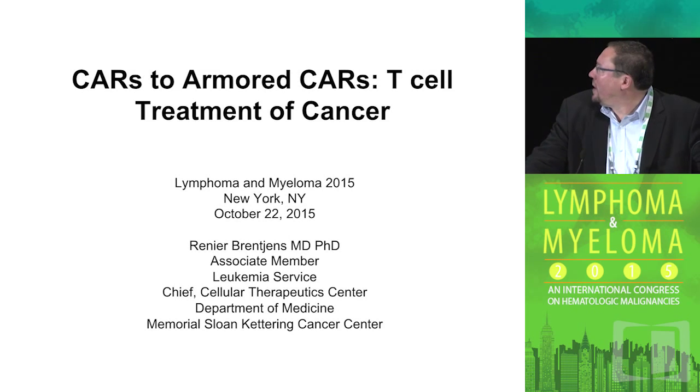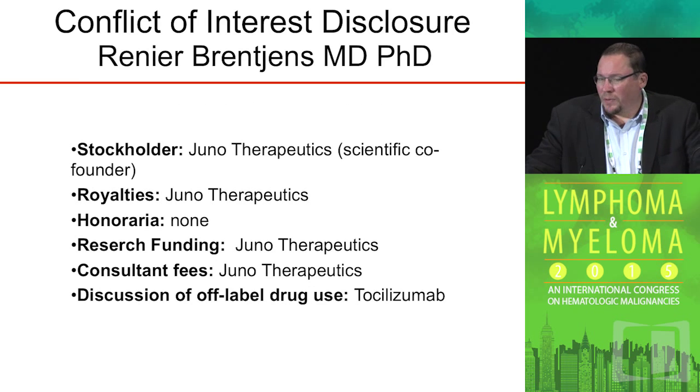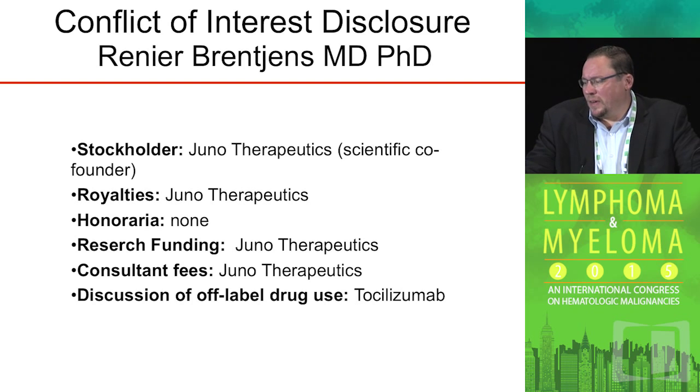I'd like to thank the organizers for inviting me to give this talk at this conference. I didn't know I was going to be in the myeloma section, so I'll try to put a few words in about myeloma because I think this is technology that will very soon, and has already, be more prominently demonstrated in the setting of myeloma. As a conflict of interest, we are co-founders of Juno Therapeutics, which allows us to do phase two clinical trials. I'm a stockholder as well as I get some research funding from Juno.